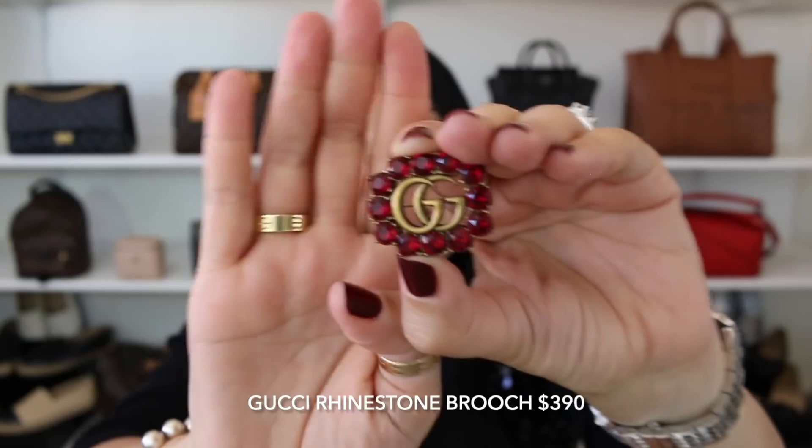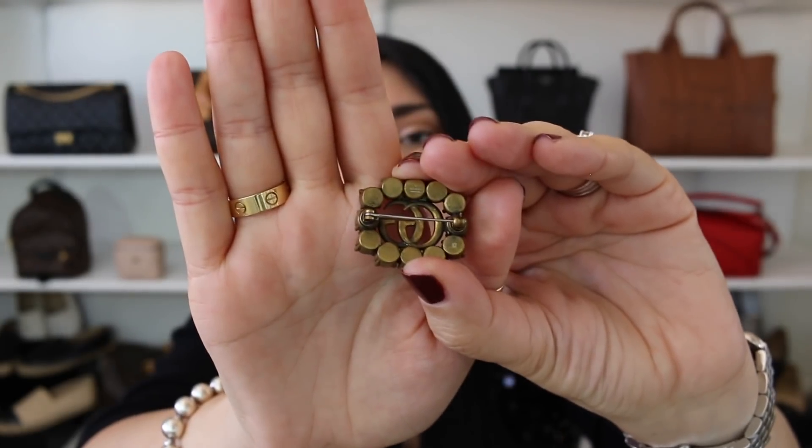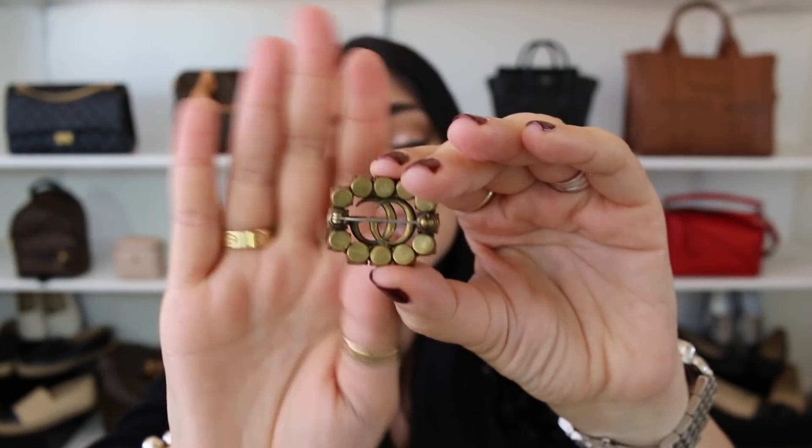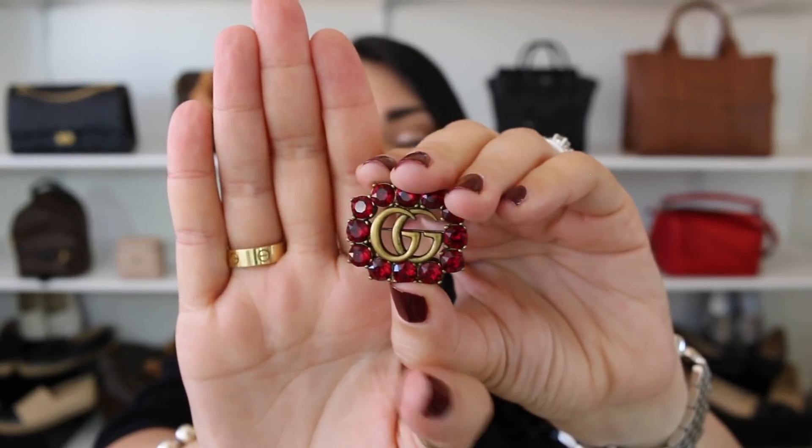Gucci also has some fabulous costume jewelry. This brooch has red rhinestones on the outside, and they also have clear rhinestones. I love brooches because you can use them on your clothing — I love attaching them to jean jackets or coats — and I've also seen people add them onto their handbags on the handle or on a more flexible material. You get a little bit of bling with the GG logo. Saint Laurent also has a beautiful logo brooch. Chanel brooches are a little pricier, but those without stones are usually just under $500.